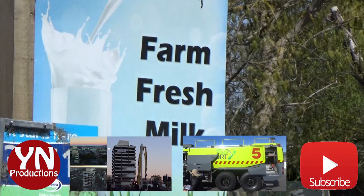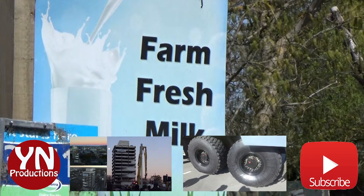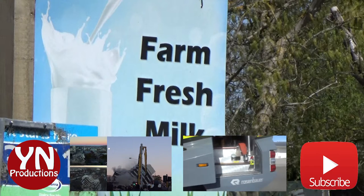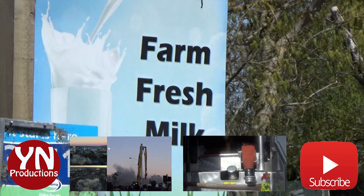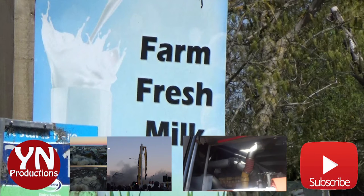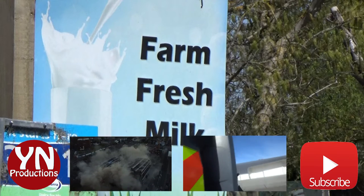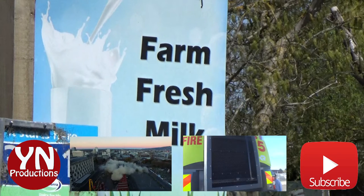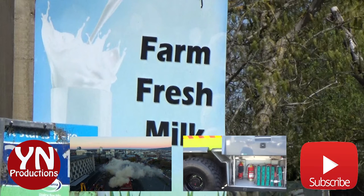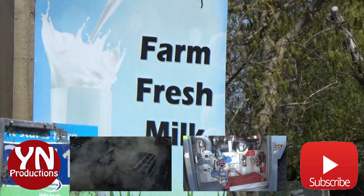If you haven't already, click on the big red button and subscribe to the channel. In the middle there we have a couple of videos you might enjoy — the one to the left is when the Pete's Police building came down, and the one on the right is one of the huge airport fire trucks. If you like the video you just watched, leave a like, and if you've got a thought, opinion, or question, leave it in the comment section below and I'll try to answer them.